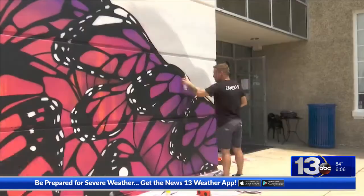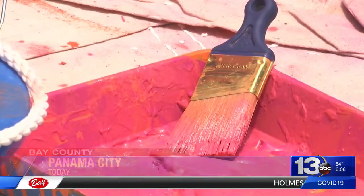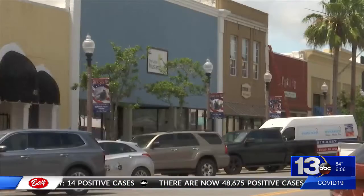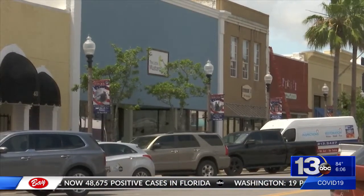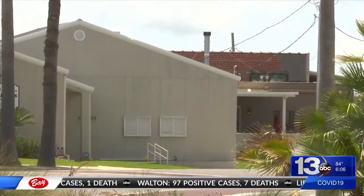The artist painting it is from San Francisco, famous for his wall murals like this one. But according to the Bay Arts Alliance, the plan is to get seven or eight more local artists to continue painting more murals on other buildings downtown throughout the summer.